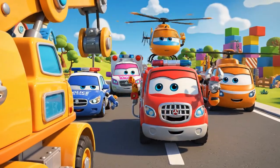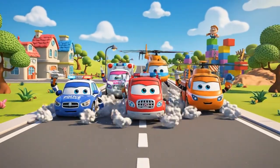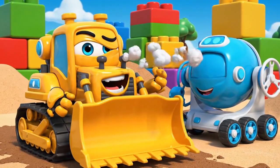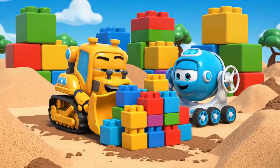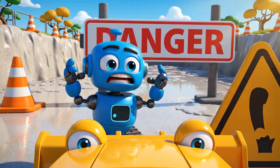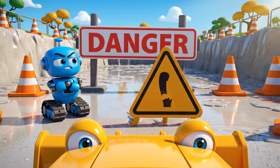Stay safe, Bruner. Don't lift anything too heavy. Patrol, safety! Now we can finally get some real work done! And fast! Oh, come on! The path I need is right on the other side. Going all the way around will take forever!